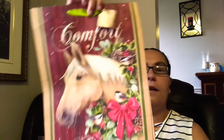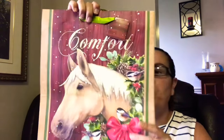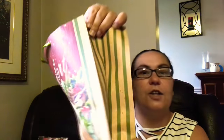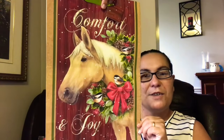Then I came across this one — another gift bag for Christmas. This one says Comfort and Joy. It has a cute horse, it's just so pretty. Both sides have the same print, and it also has a bird — a chickadee. On the sides it has two chickadees on the pine cones.